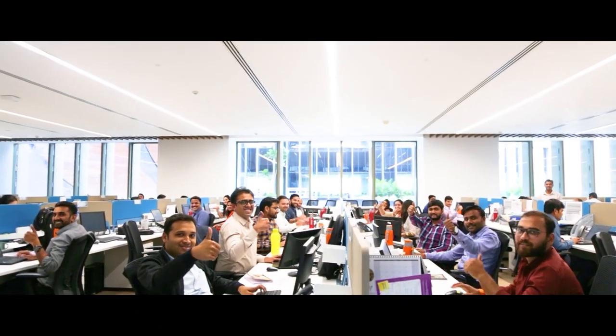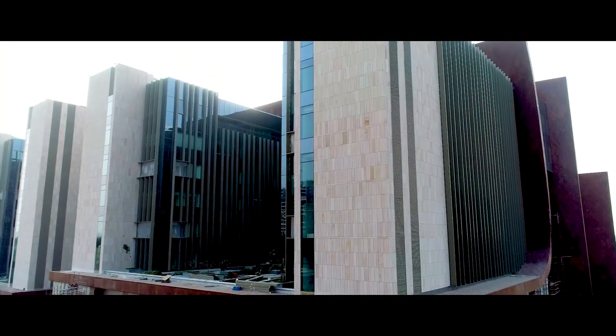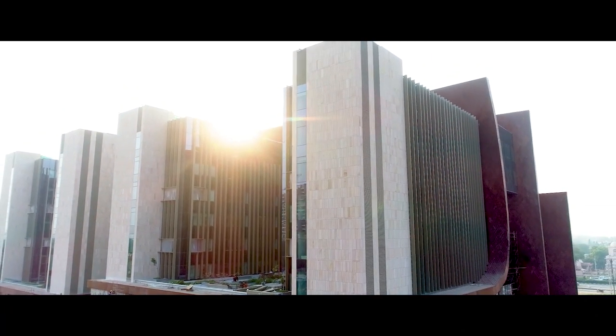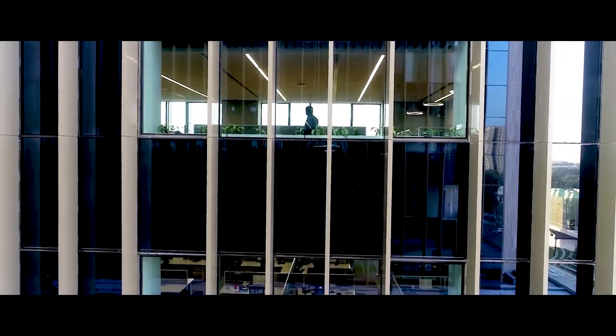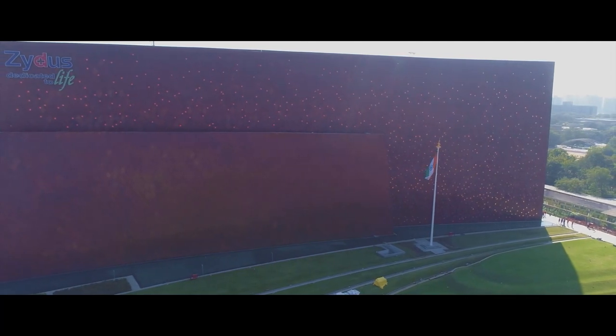A great place to work, it is said, is one that brings trust, openness, camaraderie, and happiness. The Zydus Corporate Park certainly inspires all of this and much more. It is a testimony to a journey of growth — cherishing the legacy and yet adapting to change, evolving and transforming in response to the times.